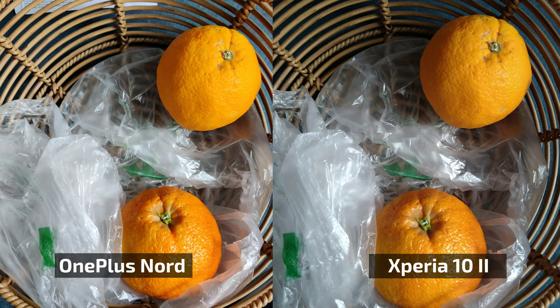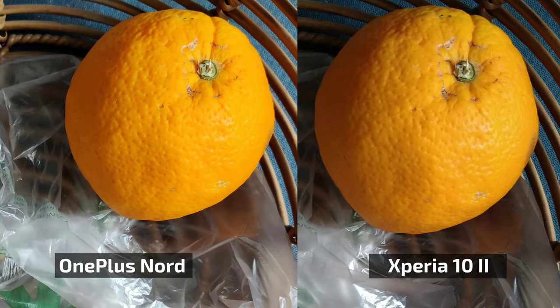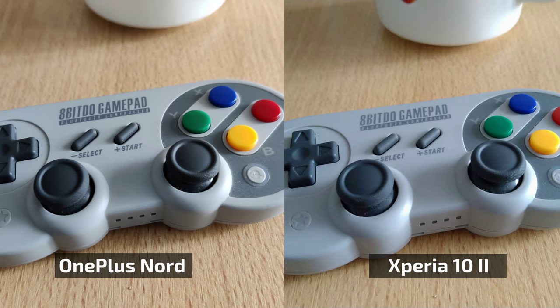Looking at color reproduction on both phones — just like with contrast and dynamic range, the OnePlus Nord saturates colors a lot more; they pop more. You can see it on the oranges, and also on this 8BitDo controller I photographed. For anyone who knows the controller, the OnePlus rendering doesn't look quite right — it's a bit too dark and contrasty.